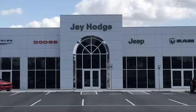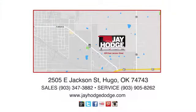Don't overpay. ComCJ — we make the car buying process easy. J. Hodge Dodge Chrysler Jeep Ram is located on East Jackson Street in Hugo.